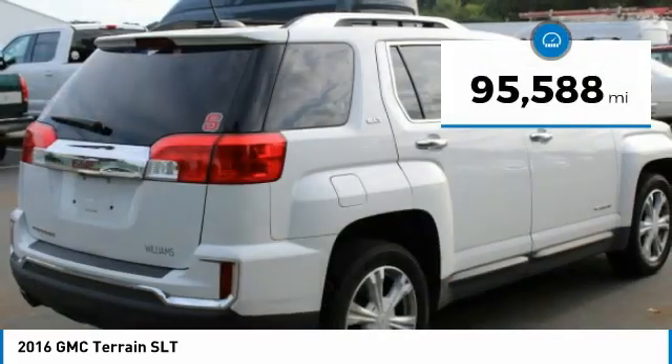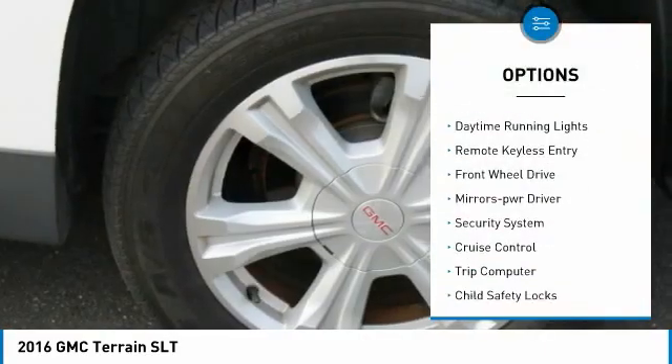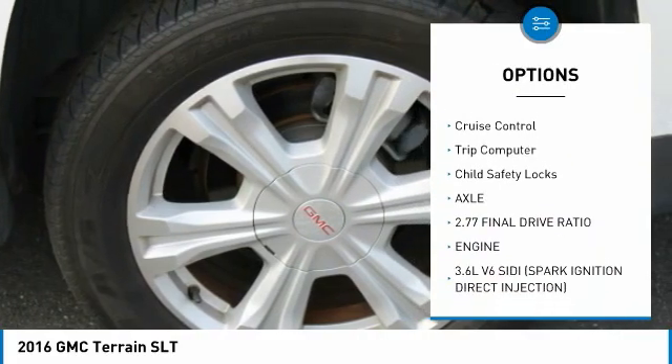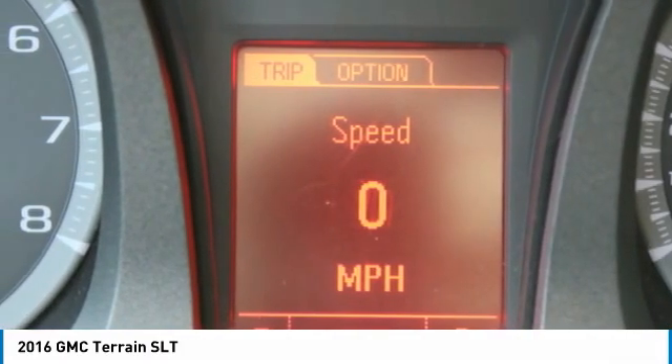This vehicle has less than 100,000 miles. Here are some of this vehicle's great options: heated side mirrors, traction control, daytime running lights, remote keyless entry, FWD, mirror memory, security system, cruise control, trip computer, child safety locks.